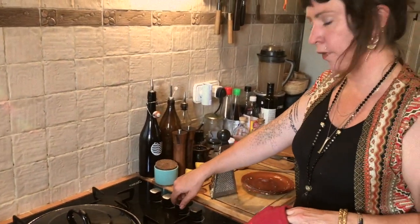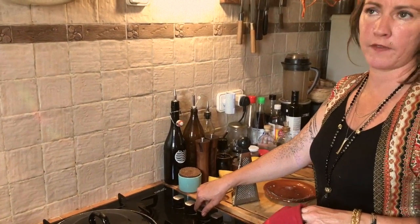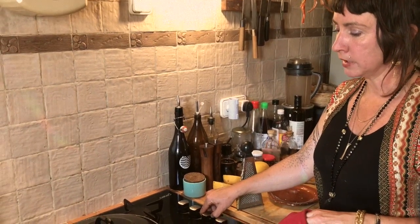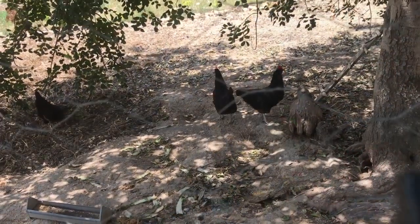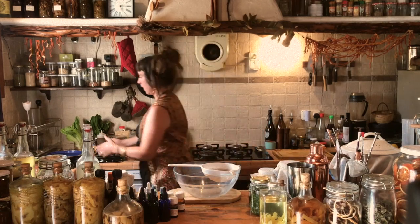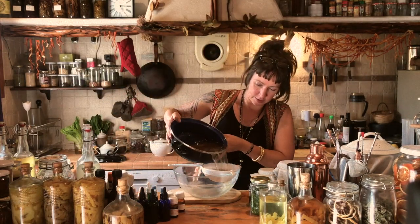We're going to let it simmer — I play with this, it goes between half an hour to an hour and a half, sometimes I leave it even longer. It really extracts a lot of flavour. We'll leave this one for an hour. Now we're going to make our ginger beer. We've made our sugar-ginger tea and we're going to strain that out — it's cooled down now.